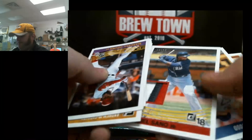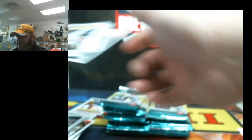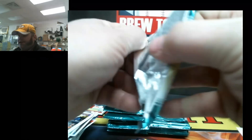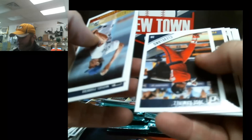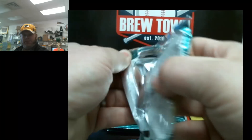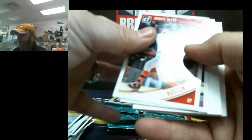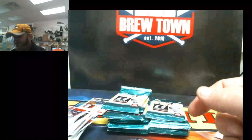Miguel Cabrera — big ol' fatty patch, that's cool, ten of ten. Very nice. I would probably call that a good box already. Don't know if they did hot boxes — that was a big thing in Optic and regular Donruss baseball. They are mixing up where they put the dummy cards, that's awesome. Pack searchers are not going to have any fun with this one.